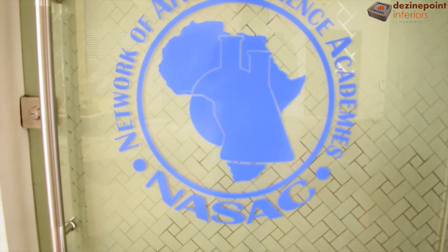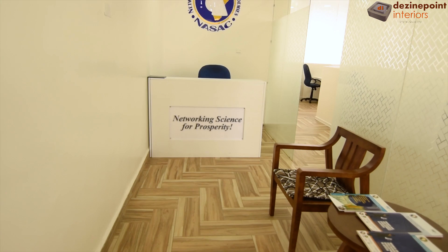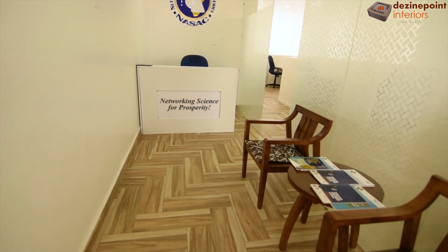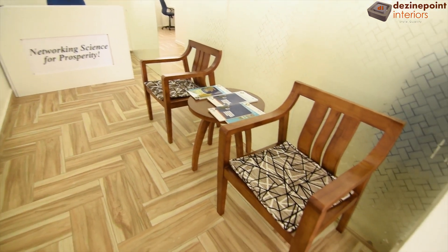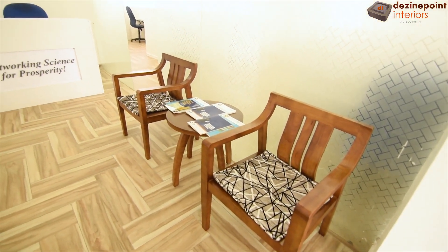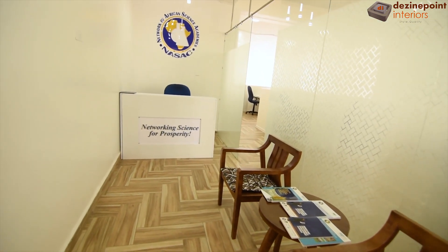Now let's unveil the final look of this newly partitioned office space. As we open the entrance door, we are greeted by the inviting reception area. Visitors can relax in two comfortable waiting seats while the receptionist attends to them from a sleek desk. The desk prominently displays the company's tagline, setting the tone for a professional atmosphere.